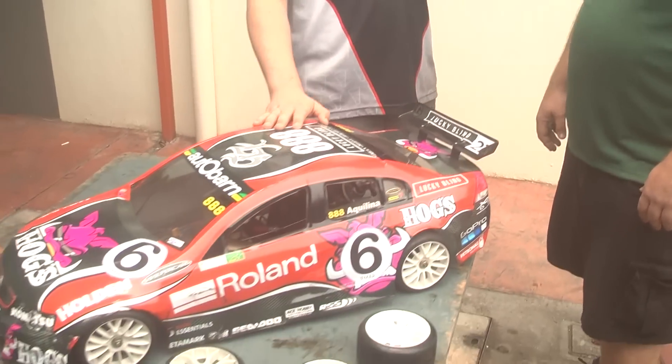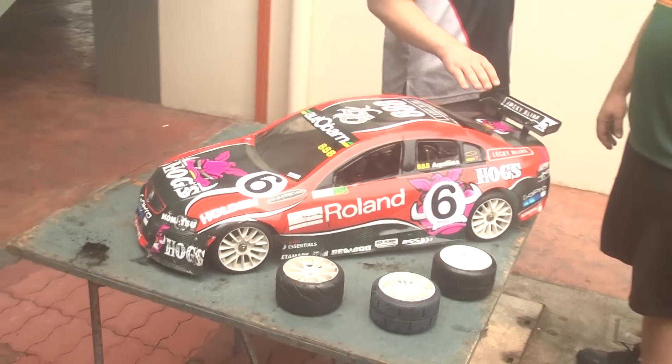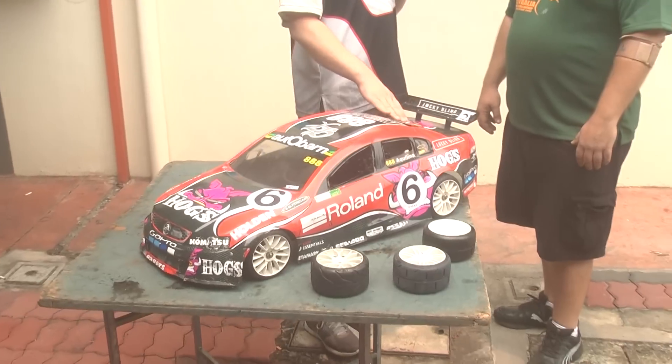Down here in the pit area again for another Jay Contest Pit Report with Australian team manager Trent Aquilina, qualifying into the semis here for the fifth scale division. He's going to show us around his car, and the first thing we notice is that these bodies are a heck of a lot bigger than anything we see on any other class of car.